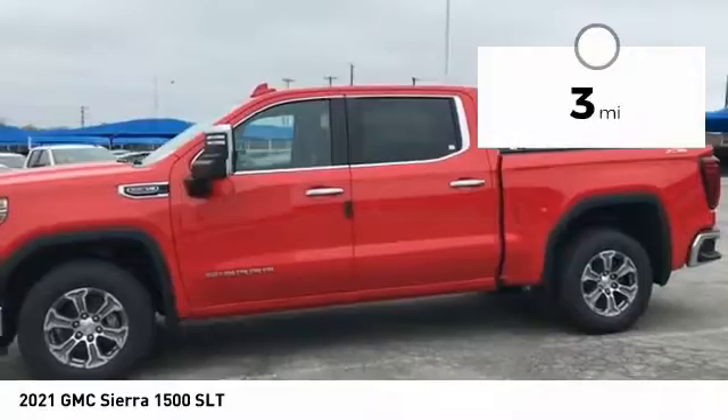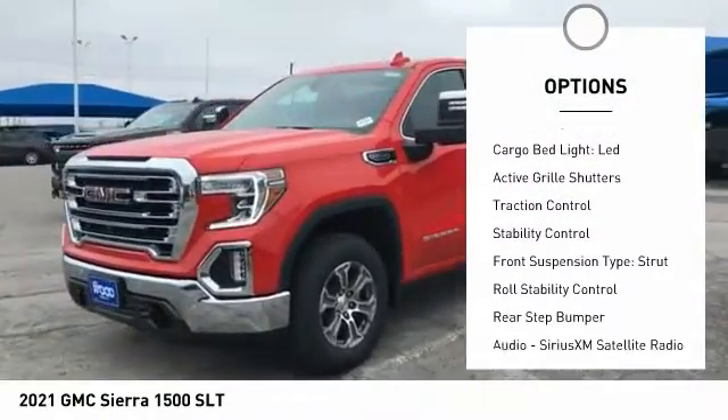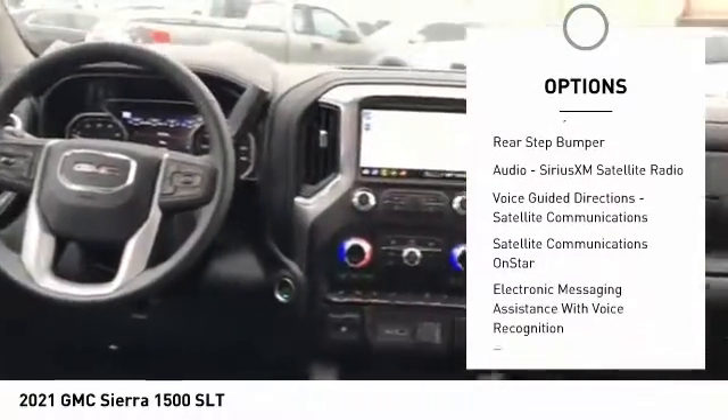Here are some of this vehicle's great options: power windows with safety reverse, tailgate step, remote engine start, cargo bed light, LED, active grille shutters.